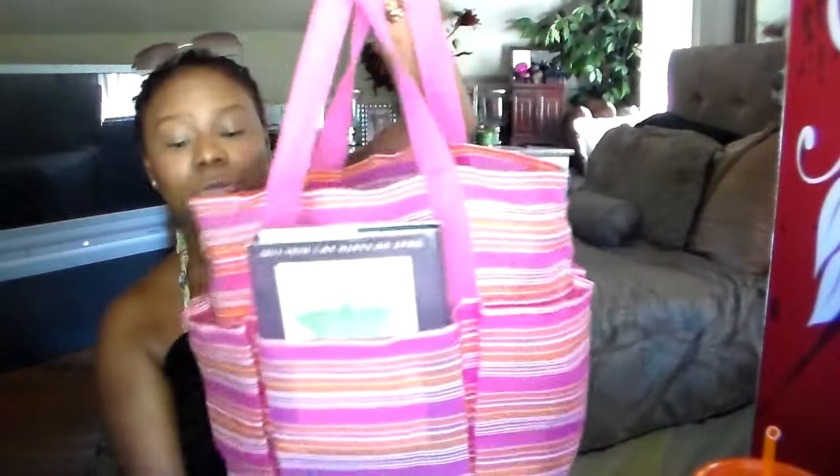Today I'm doing a video on what's in my beach bag. I'm getting ready to go to the beach — it's like 90-some degrees outside. My girlfriend called and asked if I want to go, and I said yes, of course, I love the water. I have my swimsuit on already and I have my water. I take Lipton tea with me all the time so I can stay hydrated. I have my beach bag — cute little bag with a whole lot of pockets.